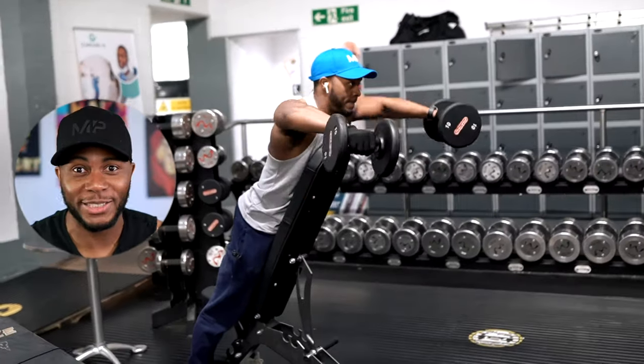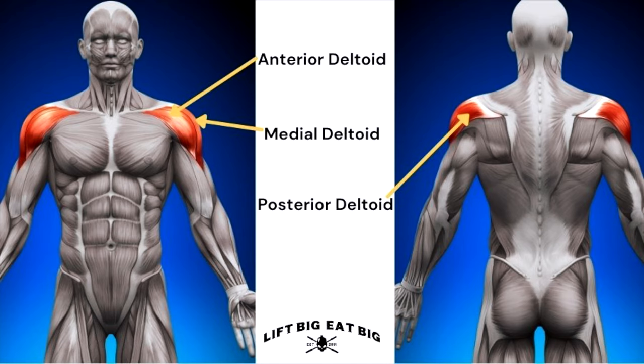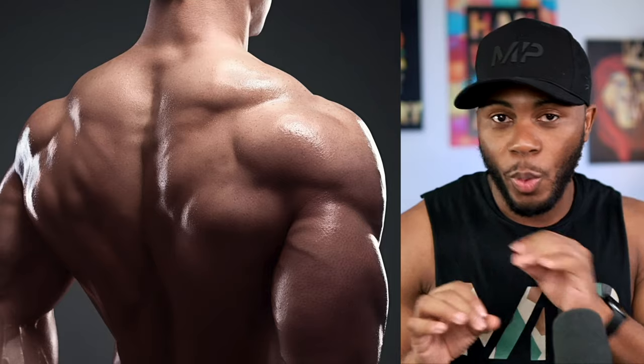Next up, the rear delts. So many people in the gym love to hammer out lateral raises for that front-popping action, and even front delt raises — but the rear delts are like the unloved triplet. Many people tend to overlook them or barely train them at all, so on many people they're very underdeveloped.